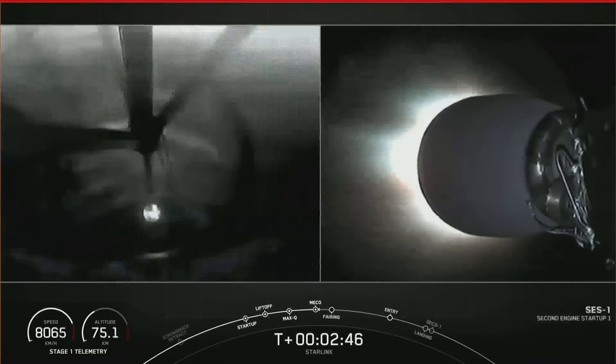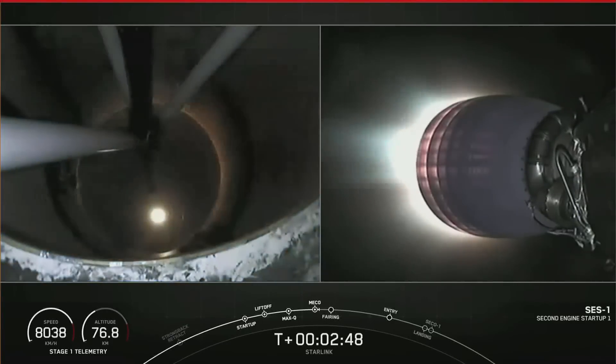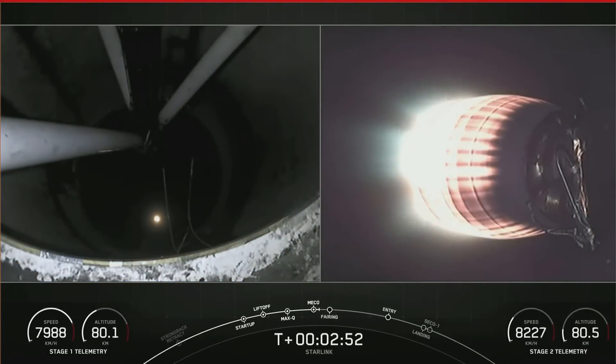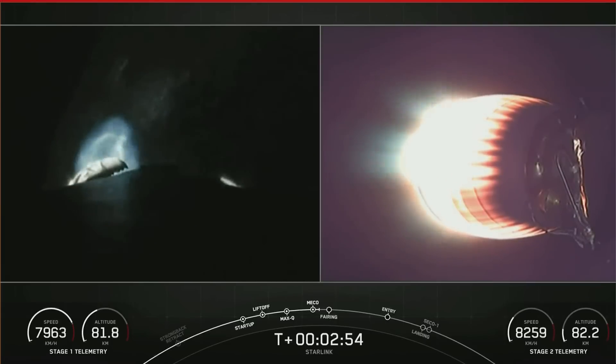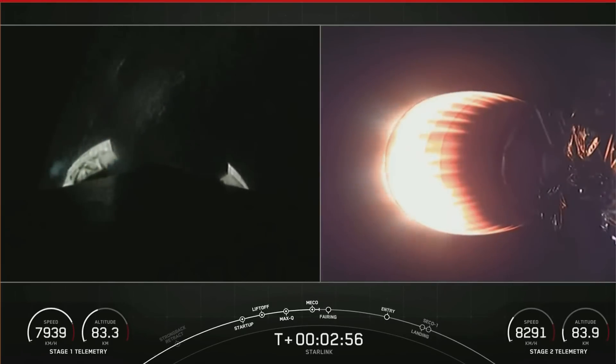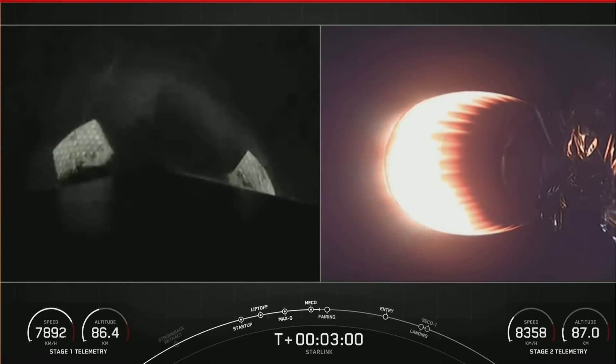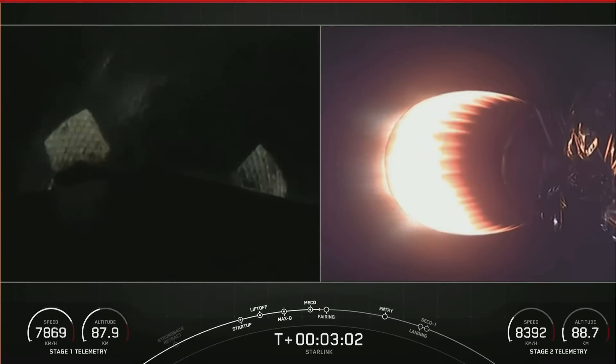MVAC ignition. There we had MECO, stage separation — on your right-hand screen you could see the MVAC engine igniting. Fairing separation confirmed. Vehicles are on nominal trajectories.